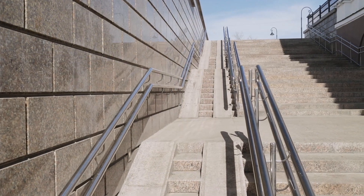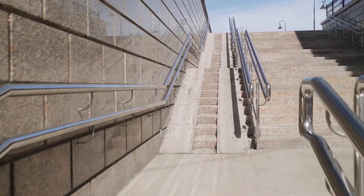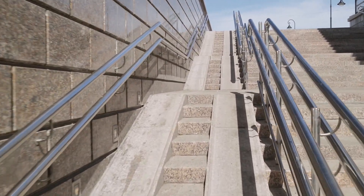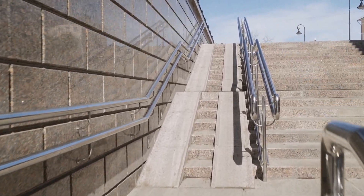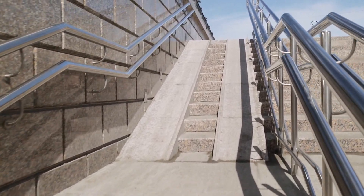I would imagine the same situation would appear here because this seems to be a little steeper than you might find in the United States, where the maximum slope for a ramp is usually going to be one inch vertically for every 12 inches horizontally.